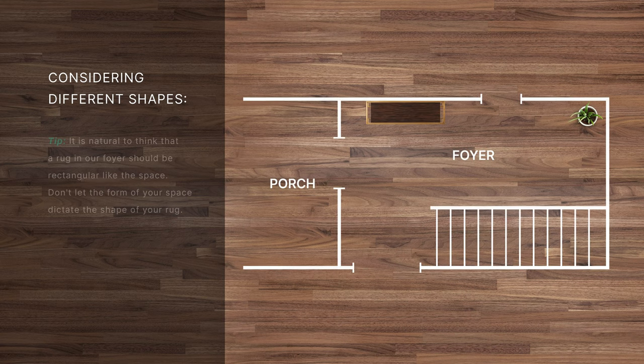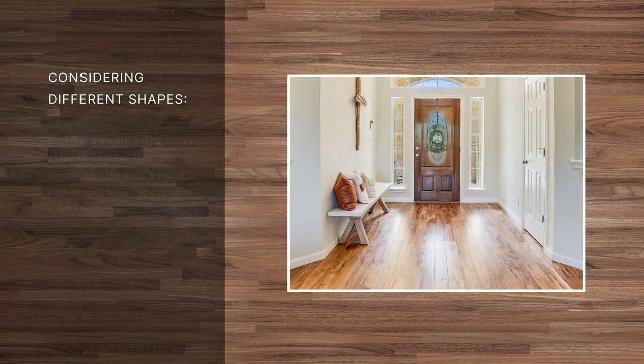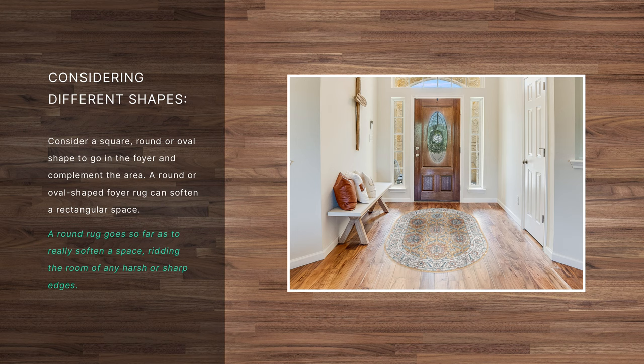Considering different shapes. It is natural to think that a rug in our foyer should be rectangular like the space. Don't let the form of your space dictate the shape of your rug. Consider a square, round, or oval shape to go in the foyer and complement the area. A round or oval shaped foyer rug can soften a rectangular space.